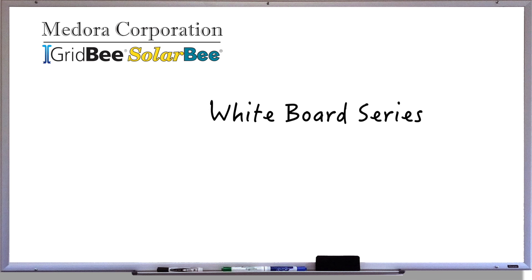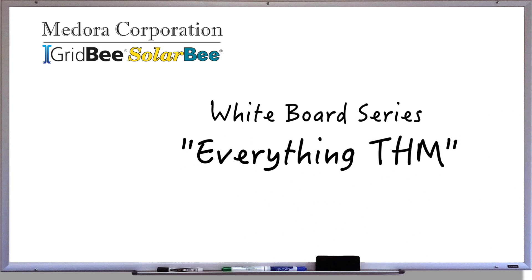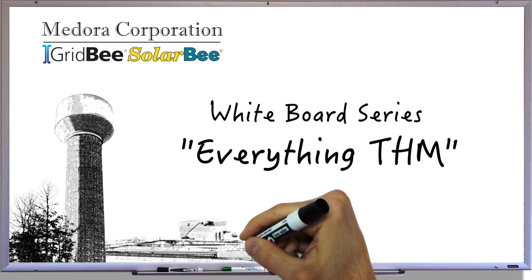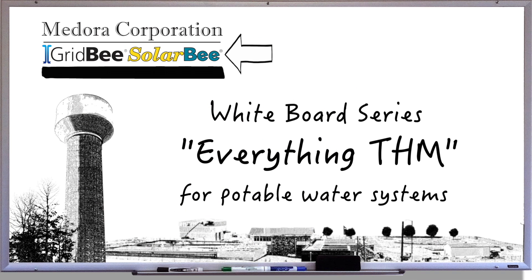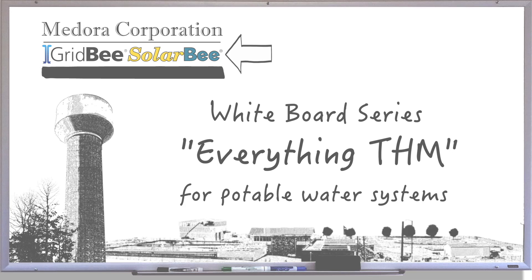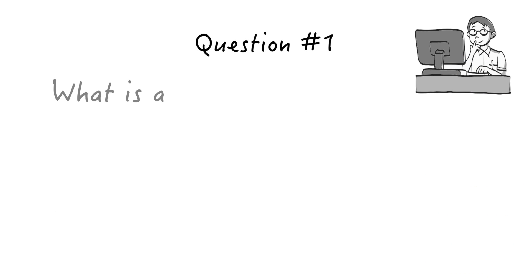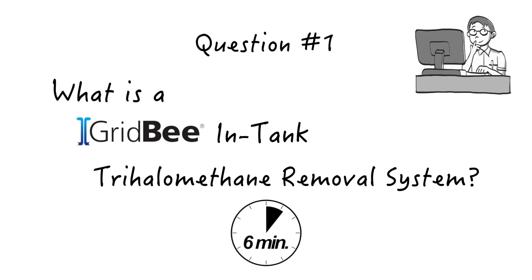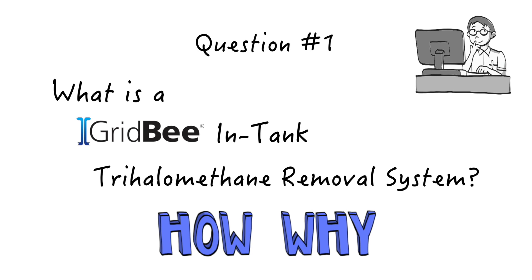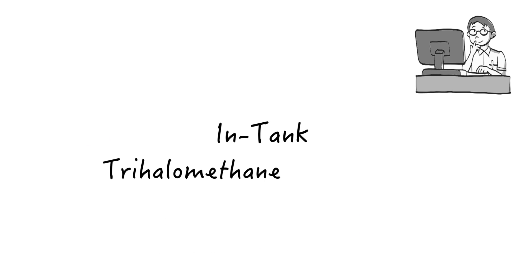Welcome to the Medora Corporation whiteboard series, Everything THM, where we answer commonly asked questions about THM removal in potable water systems and how GridBee SolarBee equipment works to improve your overall water quality. Question number one: what is a GridBee in-tank trihalomethane removal system? Over the next six minutes or so, we'll lay out all the hows and whys to help you better understand. So let's get to it.